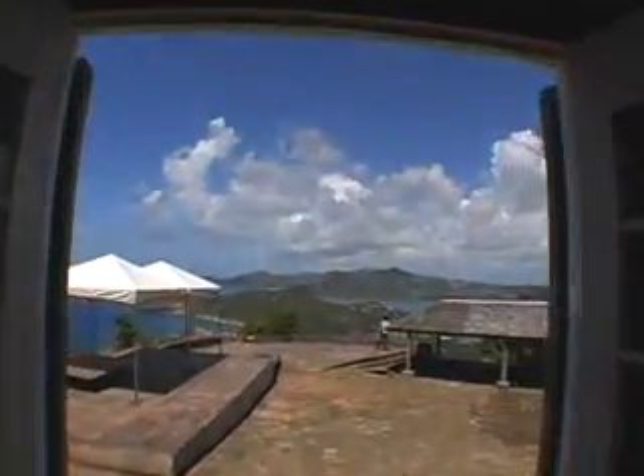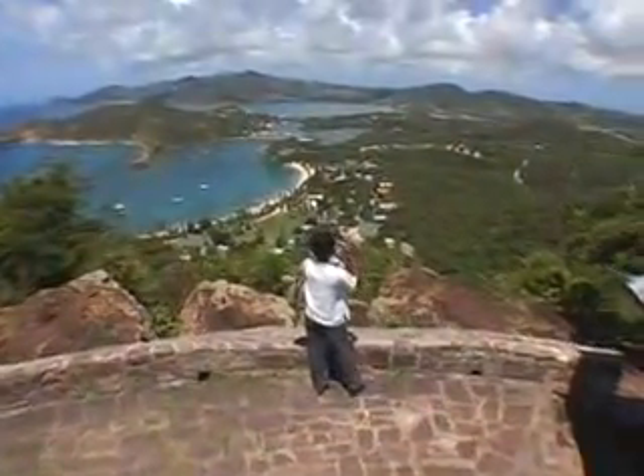Continue on to Shirley Heights, where you can explore the ruins and Fort James, and take in some great views of the English Harbor and Nelson's Dockyard.